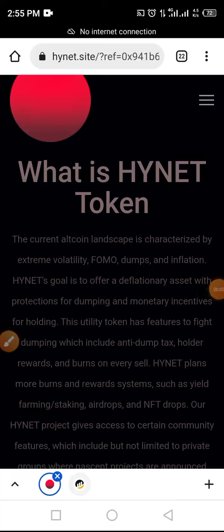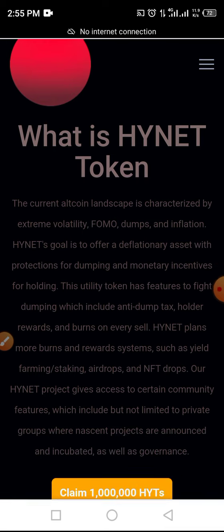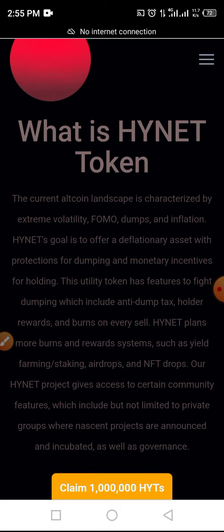Welcome to Crypto School YouTube channel. In this video, I will be guiding us through a complete process to claim INET token in airdrop as well as buying pre-sale.